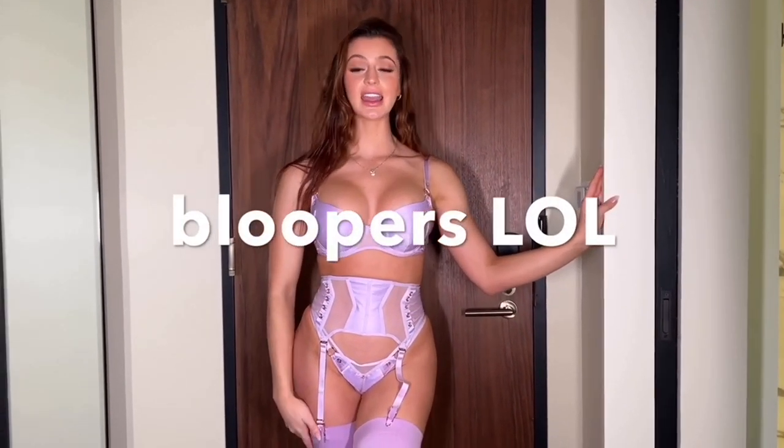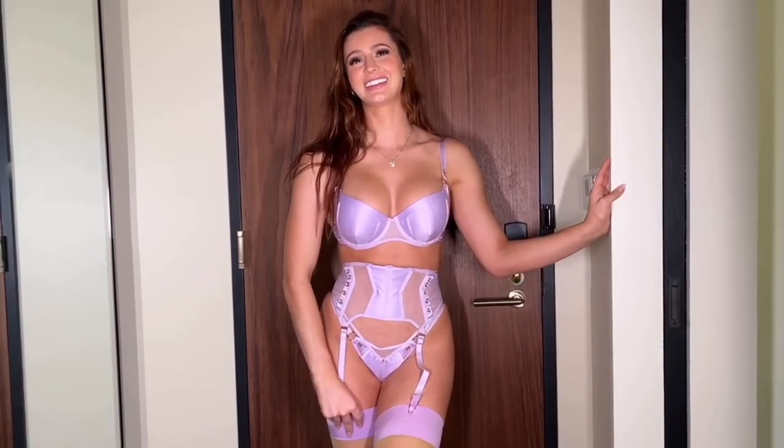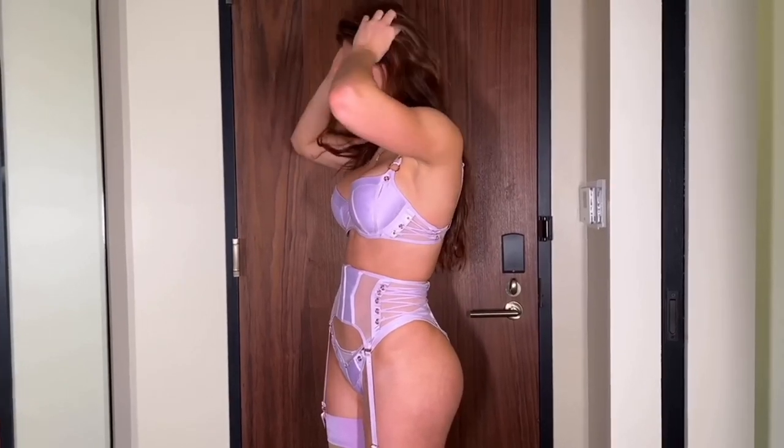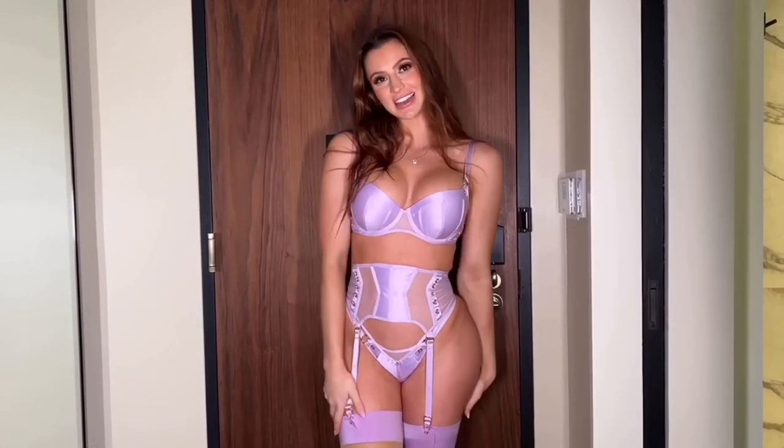That was all the lingerie I had to show you guys today — thank you so much for watching to the end, I really appreciate you guys. Comment down below which one was your favorite — obviously mine was Jerry in lilac. You can shop Honey Burdette down below — I'm not affiliated, I just want to give you a link to make it easier. Don't forget to like and subscribe, and I will see you guys in the next one. Bye!